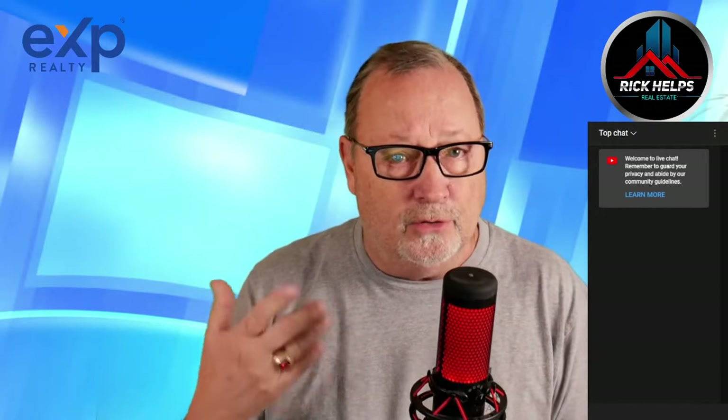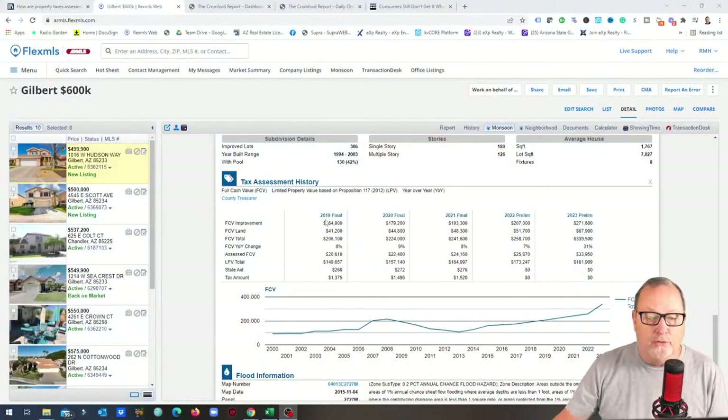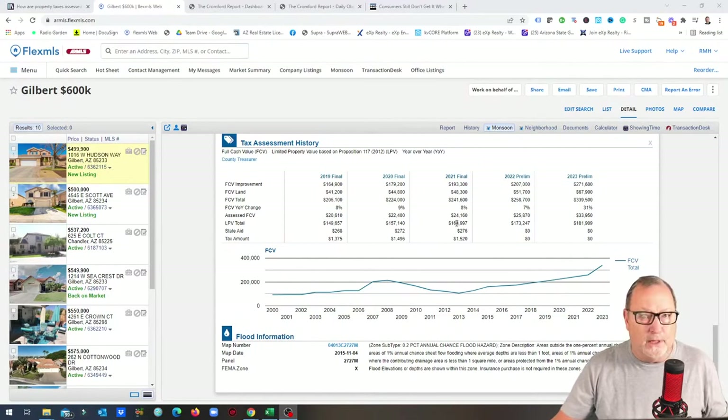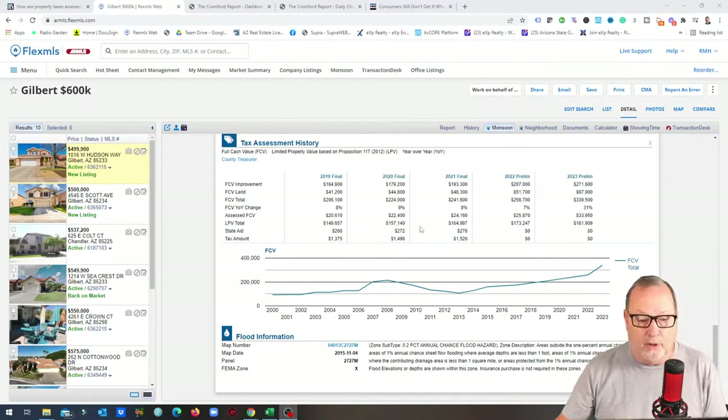Let me walk through an actual example of a basic Gilbert home. Looking at 2021 figures, this home shows a full cash value of $193,300, land at $48,000, giving a total assessed FCV of $241,000. Arizona then applies 6%, and then uses a calculation at 10% of that assessed value, which works out to about $22,400. The effective tax rate comes out to around 0.87%.